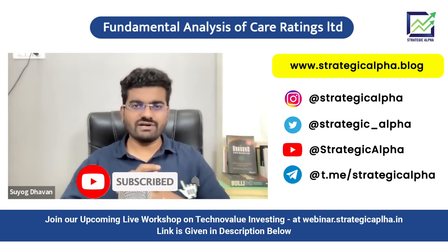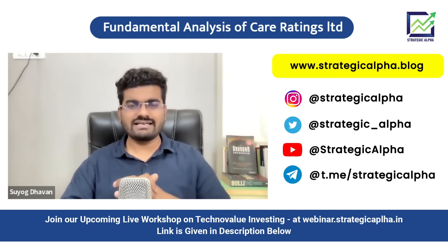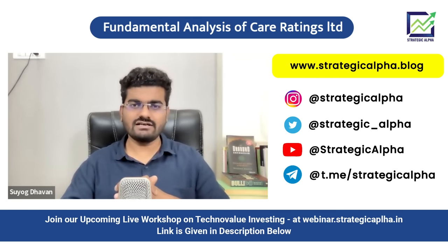Hello StrategyKalpha community members, I welcome you to yet another super interesting session. Today we are going to talk about Care Ratings — it has recently rebranded itself and is now called Care Edge. We will be talking about the fundamental analysis of Care Ratings Limited and why I am calling it a bet on the upcoming credit upcycle.